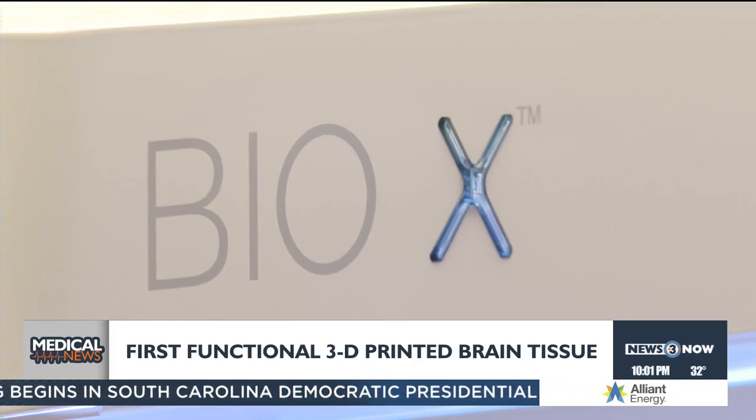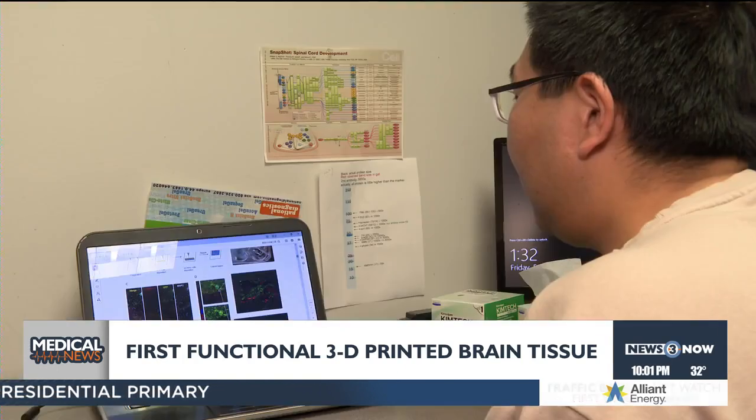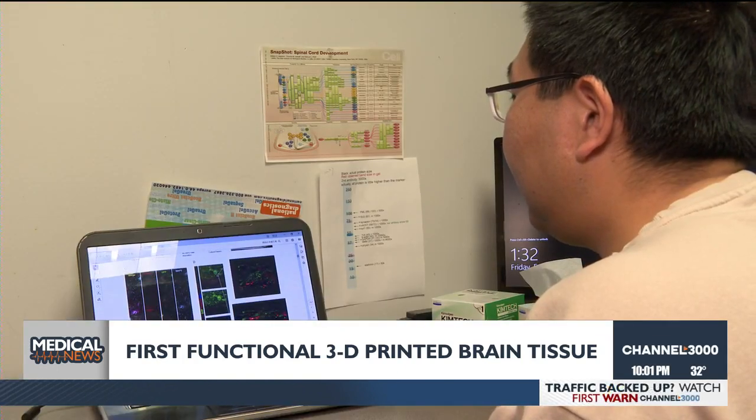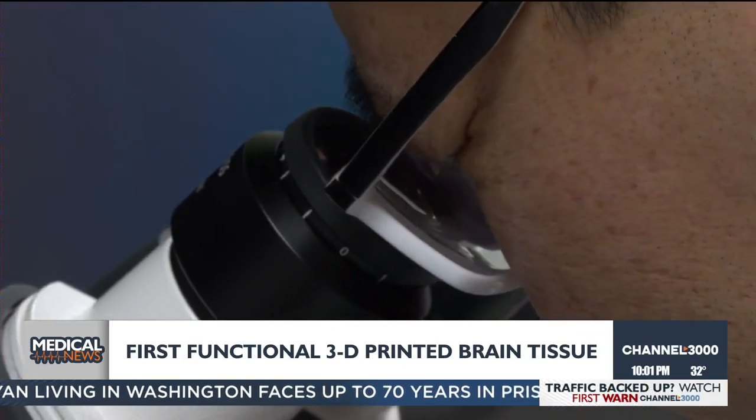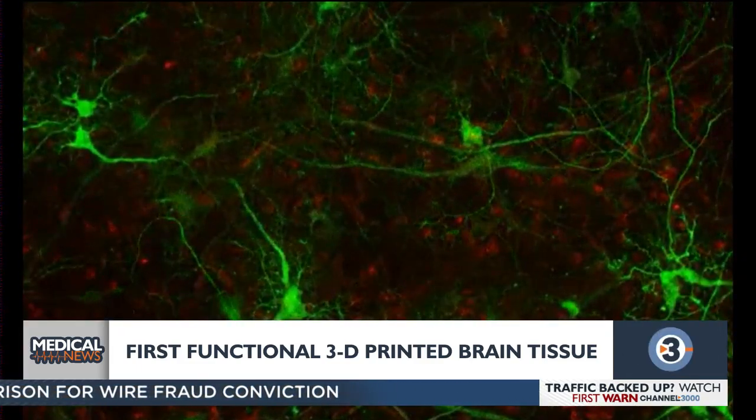While this has the potential to be used for therapeutics or spinal cord implants, the lead on the study says what's more important is using it to model and study diseases like Alzheimer's and Parkinson's that are still difficult to understand, and then test drugs on the printed tissue more accurately.